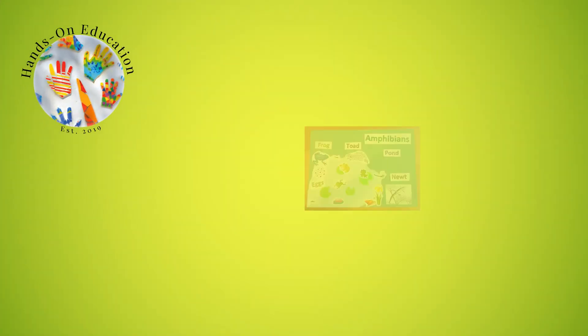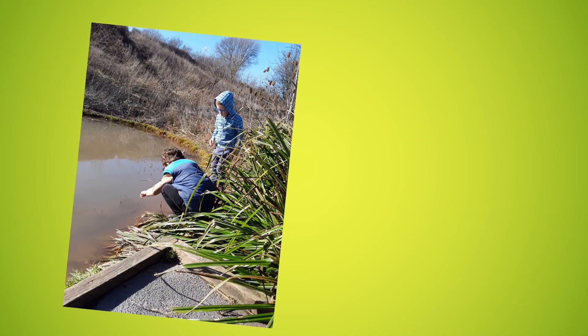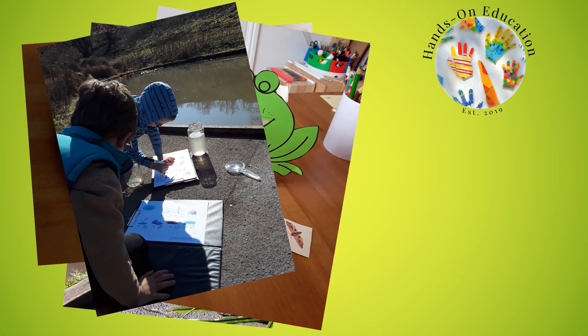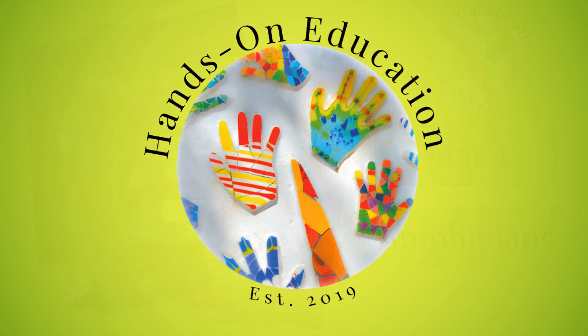For your hands-on activity, create a poster showing the information you know about amphibians. For more information about this activity and more activities related to amphibians, please go to handsoneducation.com, Year 1, Amphibians. I hope you enjoyed this video and enjoy creating your own poster. Please like and subscribe and we will see you soon.